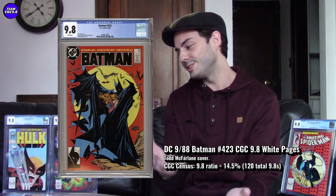With just about 100 9.8s out there, Batman #423 is such a great Todd McFarlane fan collector item — that's why I got two. Hopefully you can find one under a thousand dollars in CGC 9.8. It's such a classic book to want.